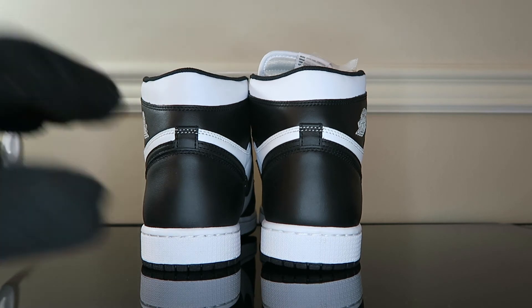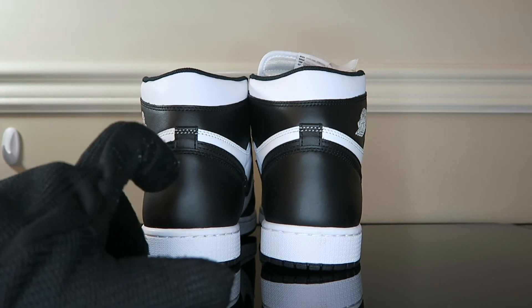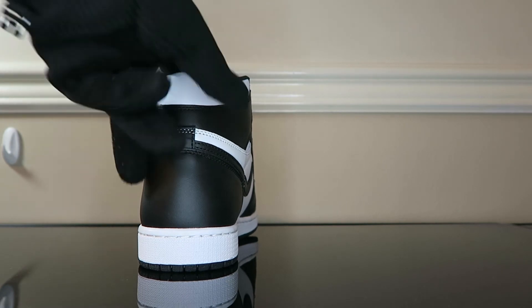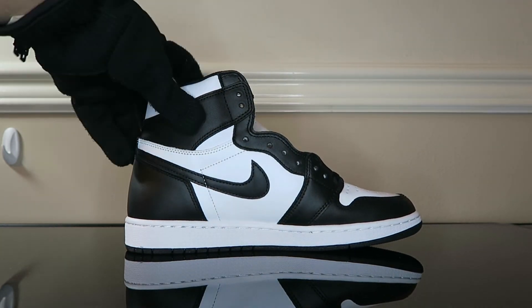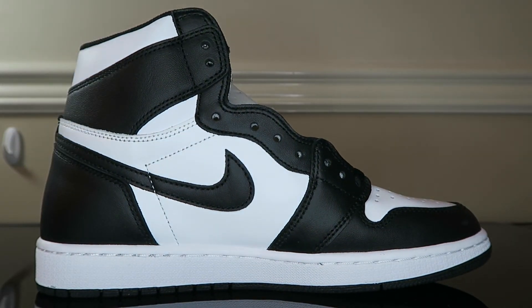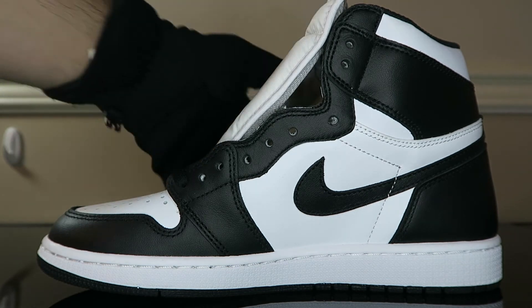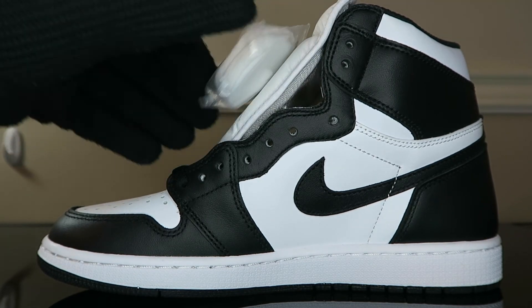The swoosh on this side looks good and the wing logo checks out perfectly. Taking a look at the back — looks nice, the height is on par with a Jordan 1, the hourglass is showing through nicely with that black and white stitching. Beautiful pair. Let's take a look at the inside of the left shoe now so you can get a look at that swoosh — bringing them up a little closer, perfect.